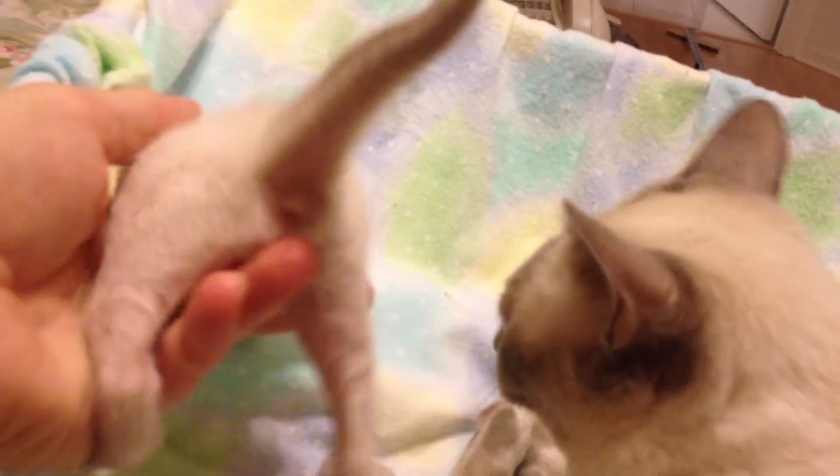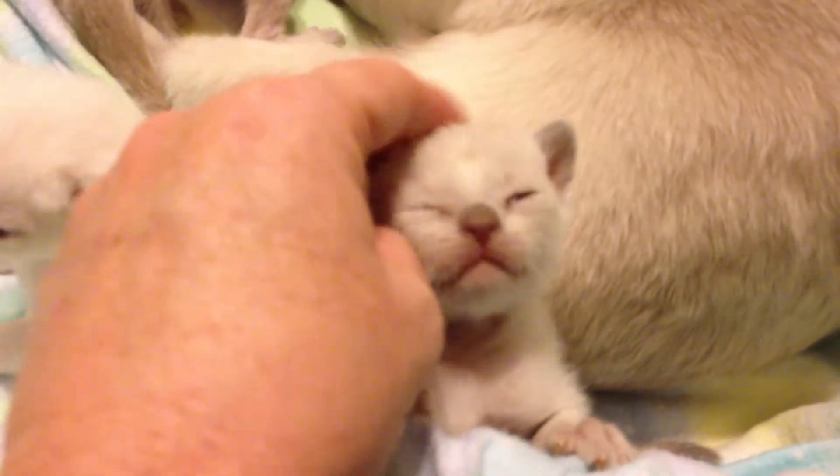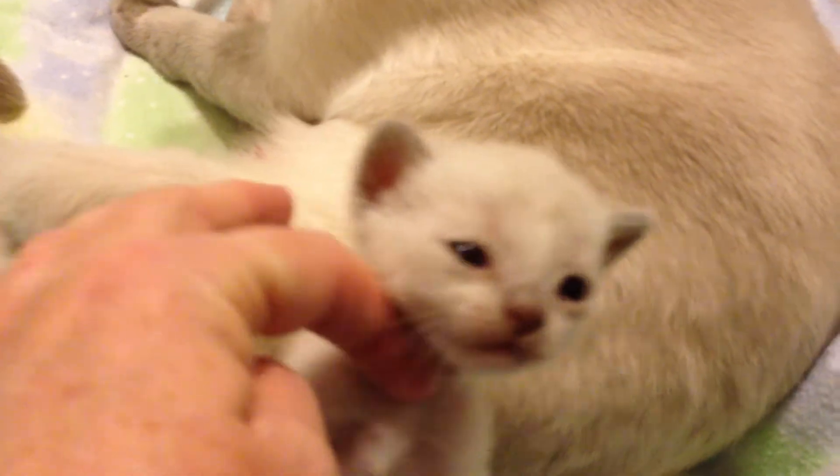It'll become apparent soon enough, though. We don't know if that's a boy or a girl. Haha, little female — she's so silly, such a silly girl. Likes her ear rubbed already.